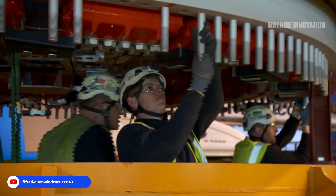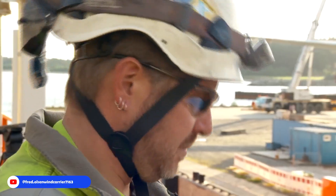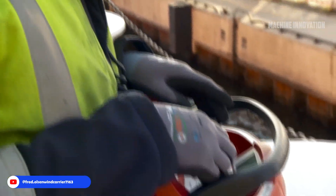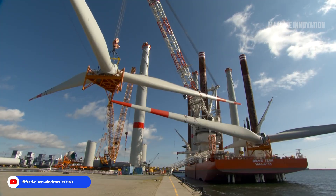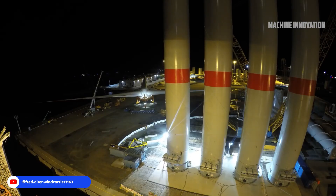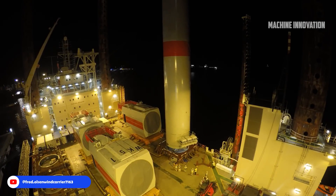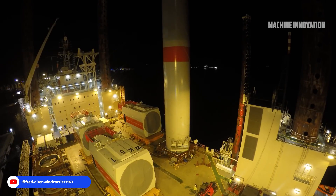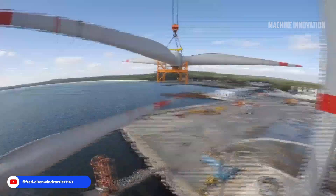The Brave Tern itself was a marvel to observe in action — a self-elevating platform with massive legs that extend to the seabed. The vessel could lift itself out of the water to create a stable base, essential for the precise work of turbine installation. This design allowed it to withstand sea conditions that would typically hinder operations on conventional vessels. For this project, the Brave Tern was equipped with specialized equipment capable of lifting components weighing hundreds of tons.